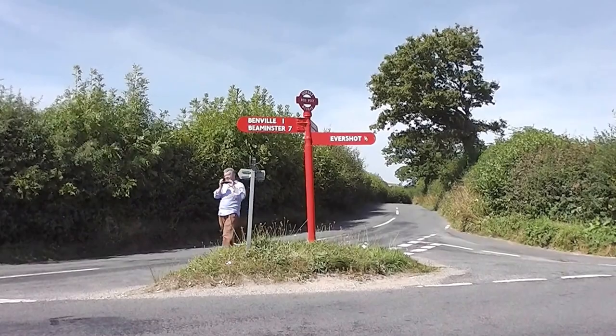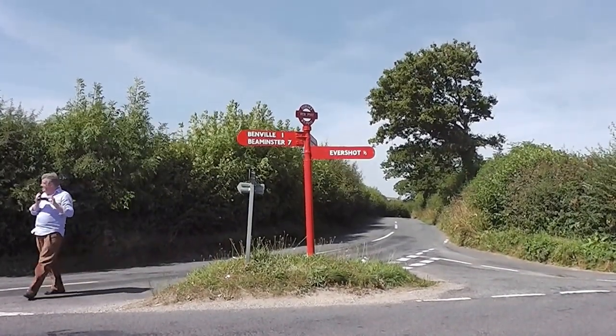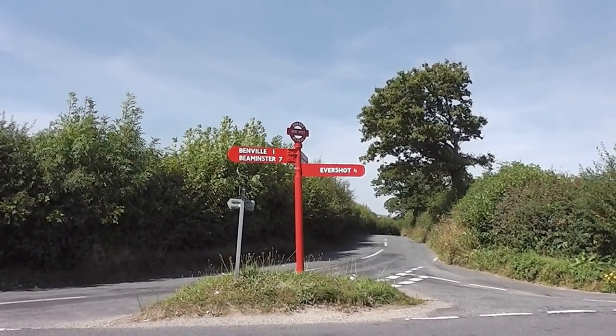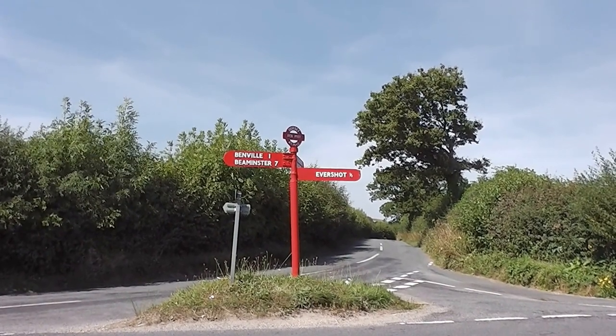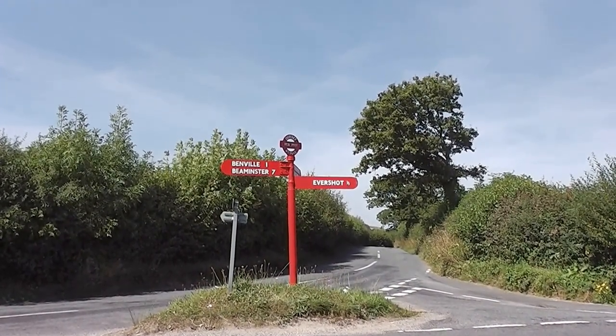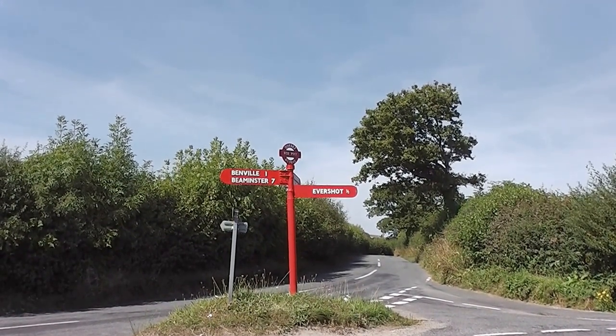This one has been renovated fairly recently, so the actual post is old — may go back 200 years. The fingerboards are renewed, and possibly the top is renewed where it says 'Dorset red post' and then a number, which is a map reference type number.